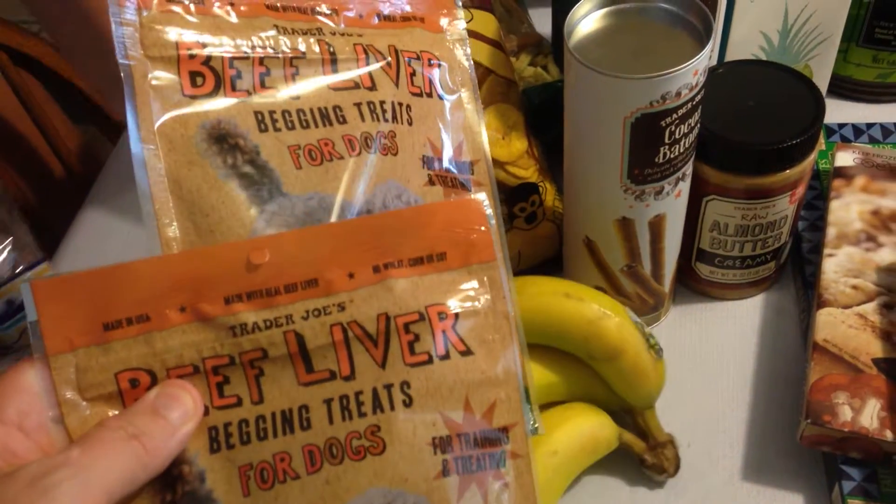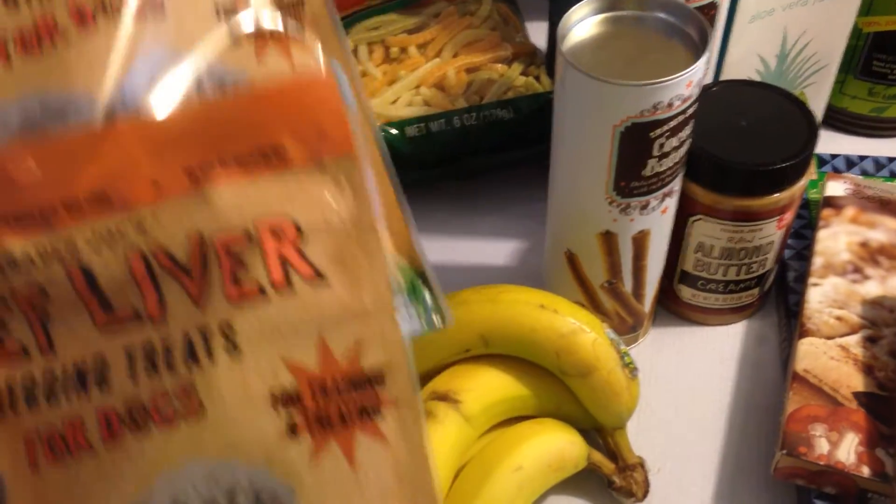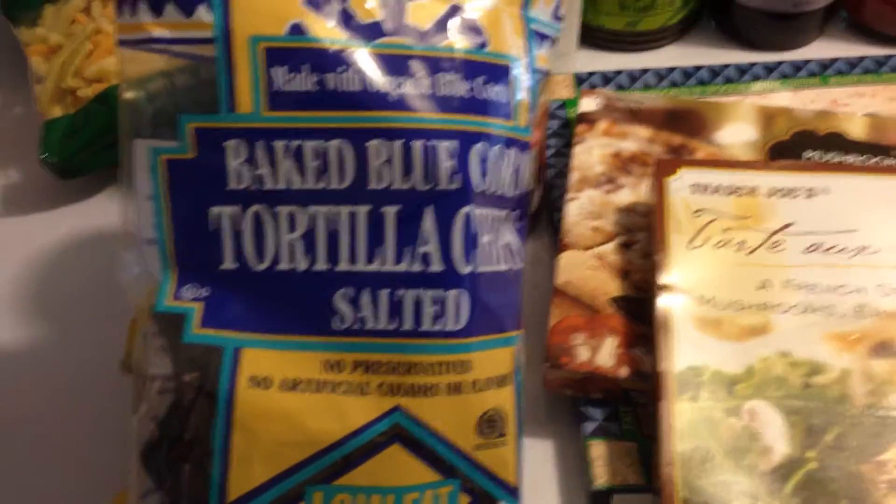Joe Joe, everybody's favorite Joe Joe dog — had to get him some beef liver. Those are the little cube treats and he loves those. He knows he's a good boy when he gets one of those or two. Sometimes I give him three.